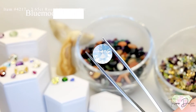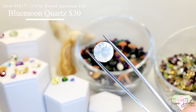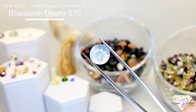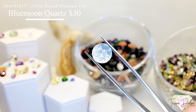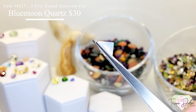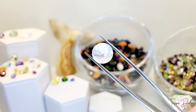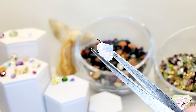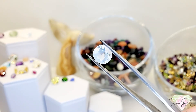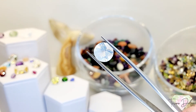Item 4217 is a 3.65 carat round quantum cut blue moon quartz for $30 — a fantastic deal. Nice shape and nice size, especially for a cocktail ring.